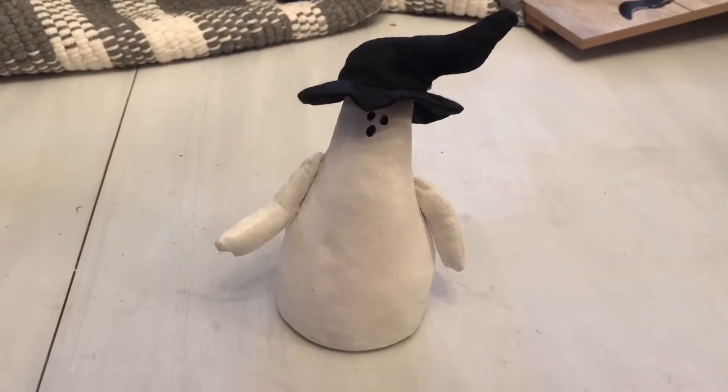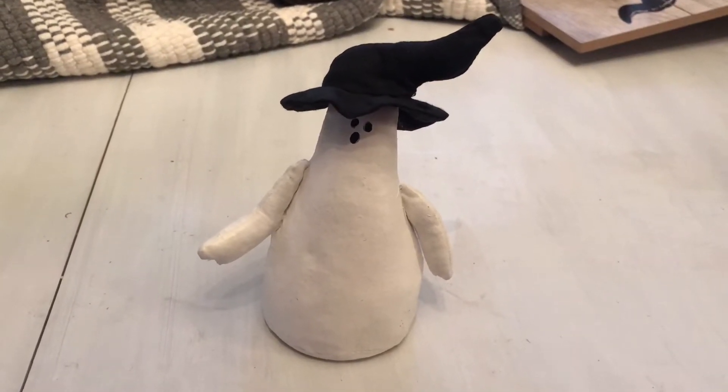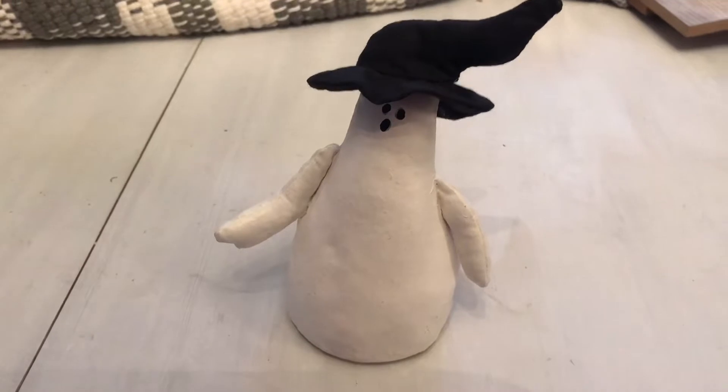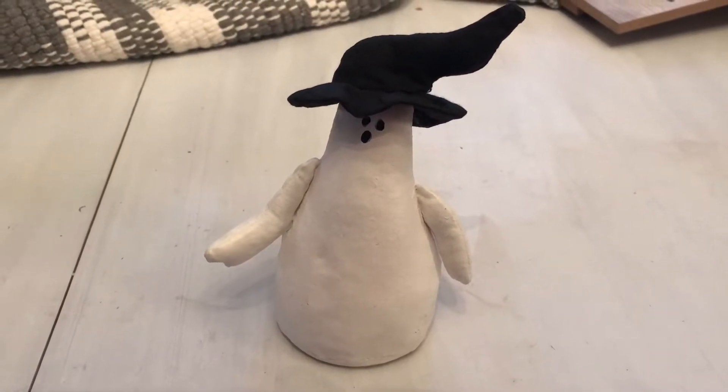Next is this little ghost. I got him at the shop I showed in the beginning. He's kind of like a hard texture on the outside but he's stuffed, and he has this cute little witch's hat. He's quite small, but I think he's going to look very cute for Halloween.